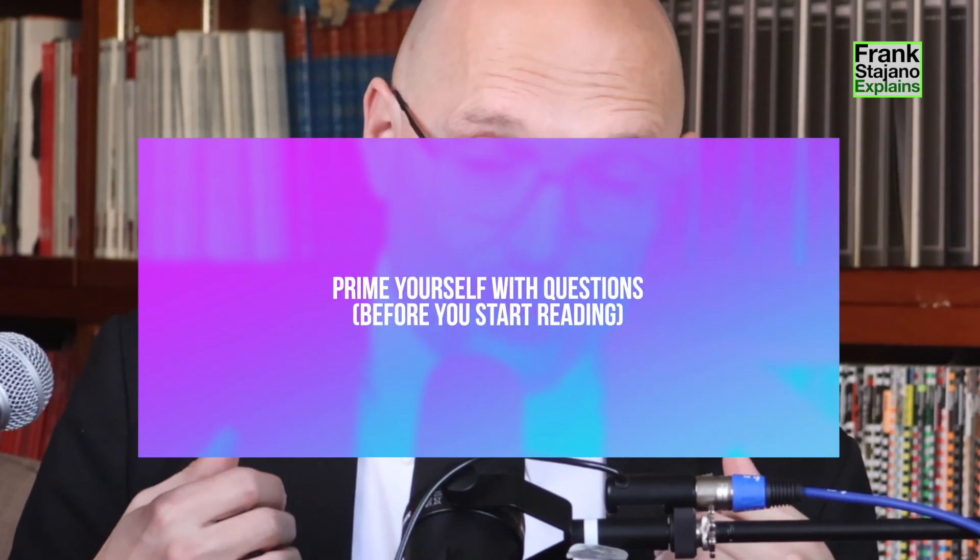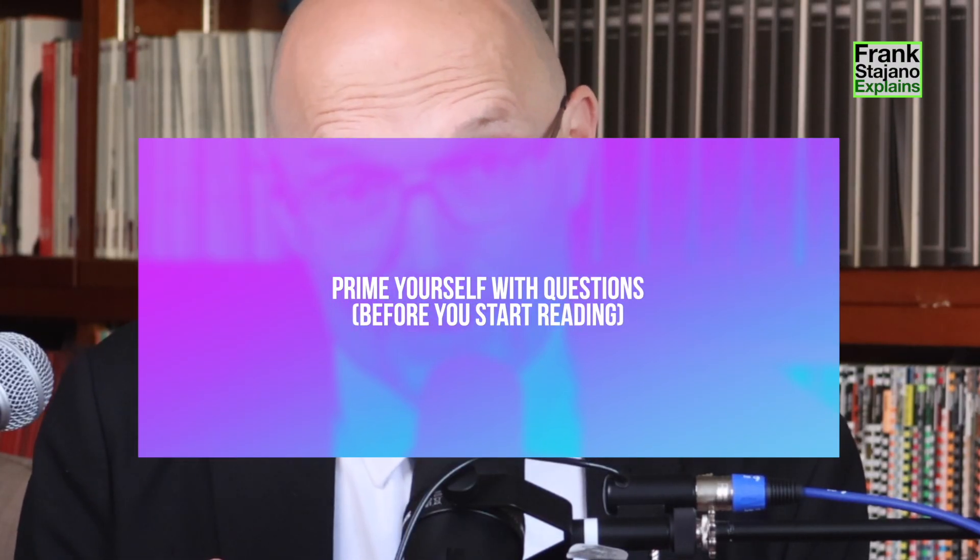The first thing I suggest is to read actively rather than passively. Reading actively means priming yourself with questions before you read the paper, so that you are reading with the purpose of answering those questions. The question would be something like: what do I think the contribution of this paper is going to be? Sometimes well-written papers actually state that in the introduction — 'my claims are that in this paper I do X, Y, Z.' If they don't say it up front, try to figure it out from the title, the abstract, the introduction, the conclusions, and the various section and subsection titles. What is it that they are doing, and what do they claim to have brought to the table that wasn't there before their paper? That would be question number one: what's the contribution?